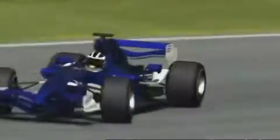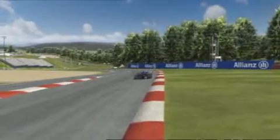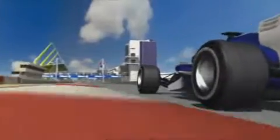One spot on this circuit where the sparks really fly is at the NGK Chicane — a left-right combination followed by a right-hander, the second good chance to attack. Then it's flat out onto the start-finish straight and off onto lap 2 of 60.